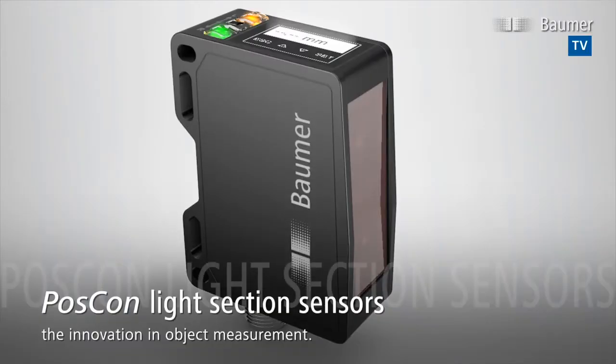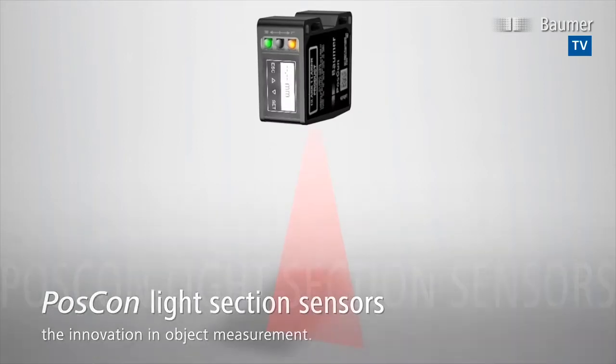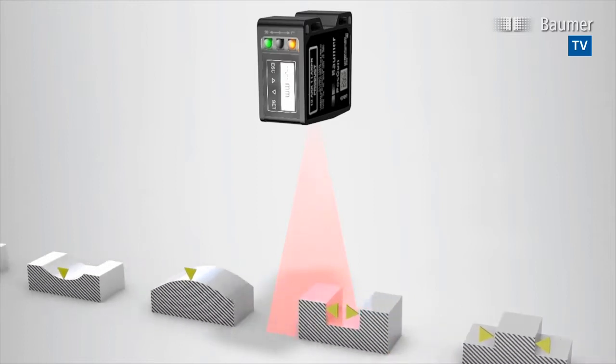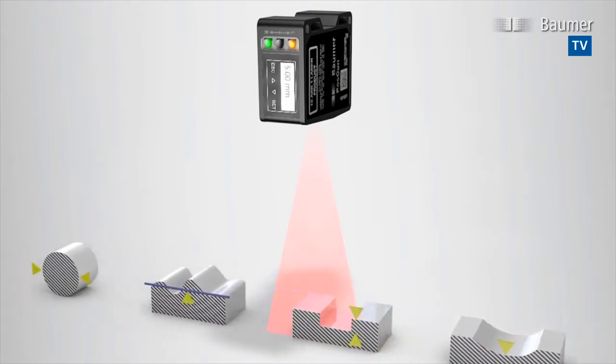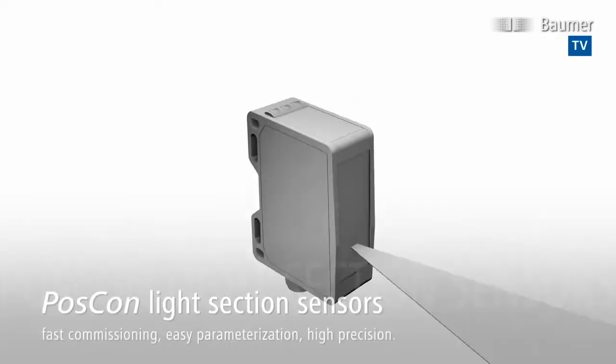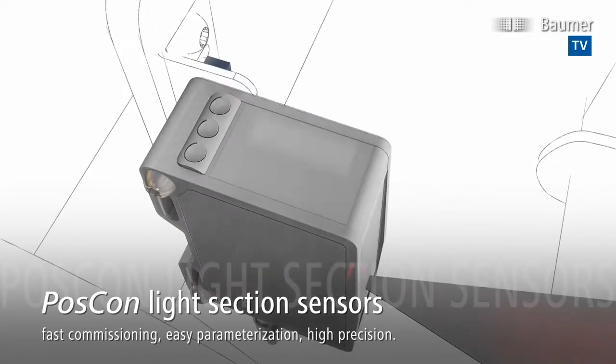The Light Section Sensors by Bauma have that certain something. Thanks to their high performance capabilities, the innovative POSCON Light Section Sensors are an alternative to tactile sensor solutions, and are powerful but extremely compact 3D measuring systems, and all at significantly reduced overall cost.